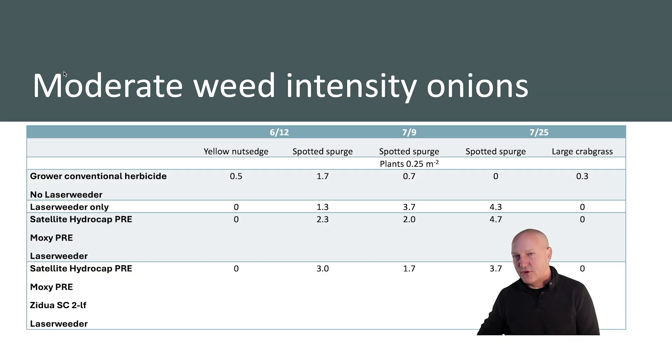I'll share with you the results from our moderate weed intensity site, which would be typical of the commercial fields surrounding this research. In the case of weed management, we had yellow nutsedge and spotted spurge populations in the field, as well as large crabgrass that came on later in the season. Importantly, we saw no differences in weed management among any of the treatments — whether the grower conventional herbicide was used without laser weeding, laser weeding alone, or laser weeding combined with reduced herbicide applications.